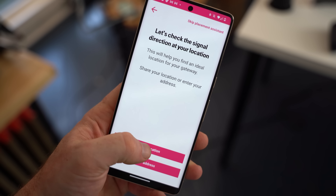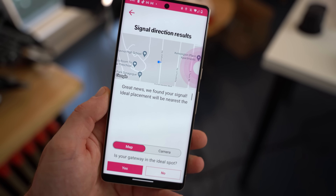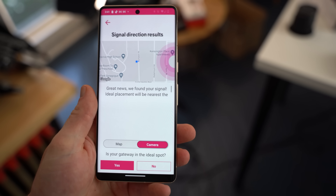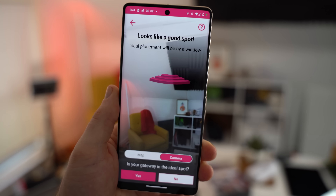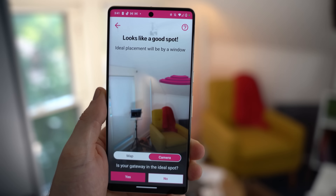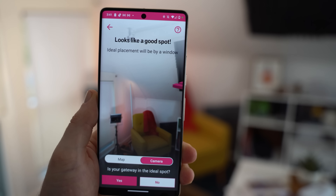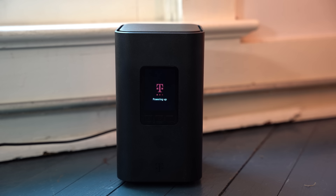All you have to do is download the T-Mobile Home Internet app on your smartphone or tablet and follow the on-screen instructions to find the best place in your house to put the 5G Wi-Fi gateway. This is usually going to be right next to a window, but the app will actually show you which side of the house will give you the best internet connection possible. After that, just take the router out of the box, plug it in, and then connect to the network. It's that easy.